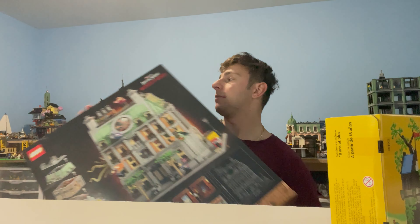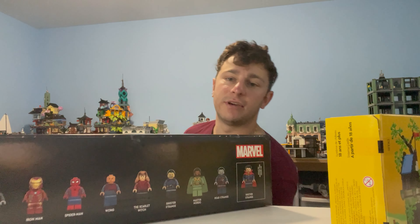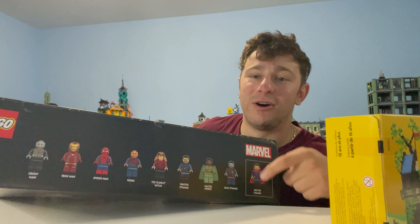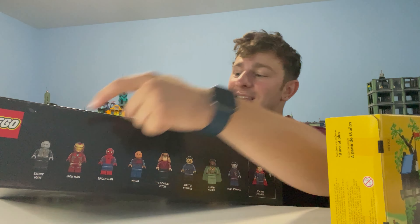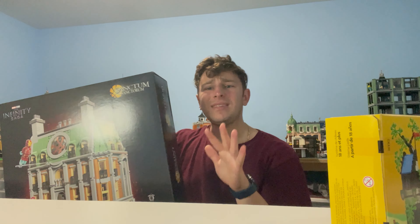I'm excited. There's a ton of minifigs — I don't know a whole lot about this set. You guys know me, I don't like to spoil my builds. But here we go: one, two, three, four, five, six, seven, eight, nine minifigs. That's intense, guys. This is intense.